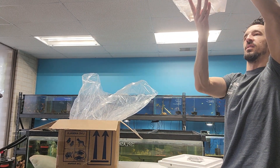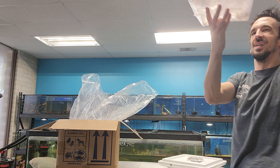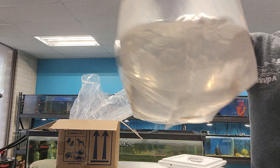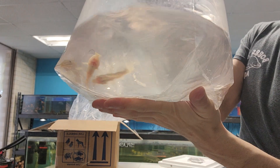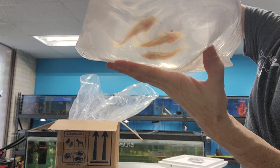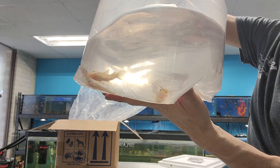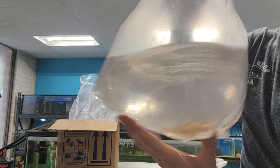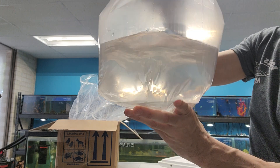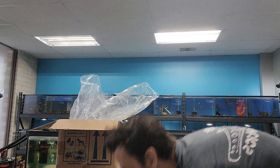And last but not least, giraffe catfish. We have been trying so hard to get these for years. This is another thing that we've had one of in our big tank for a while, but everybody's wanted them and we finally have some. That's it, guys — it's our Predatory Fin shipment.